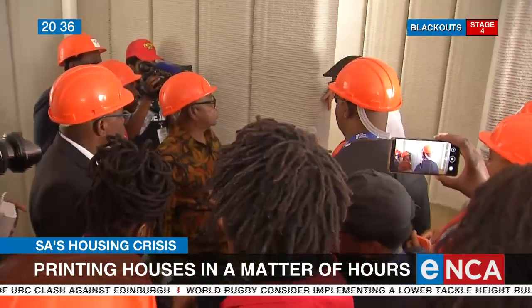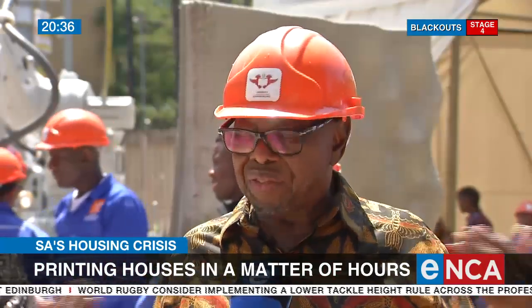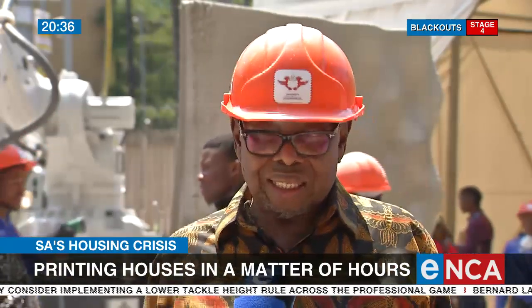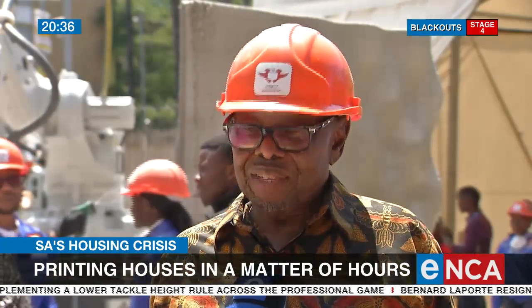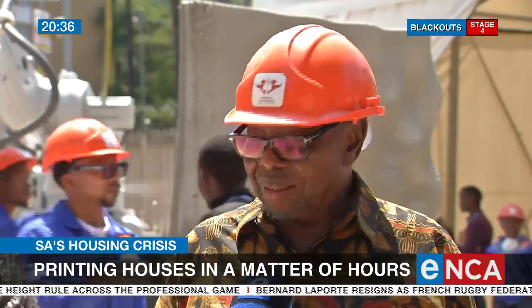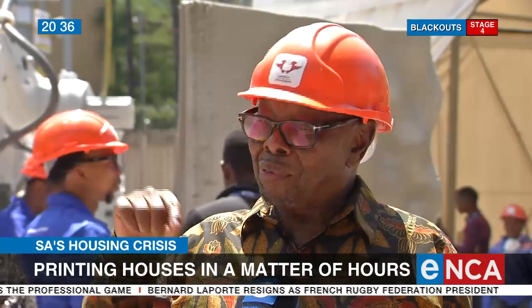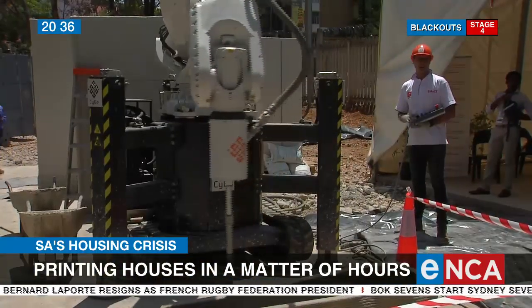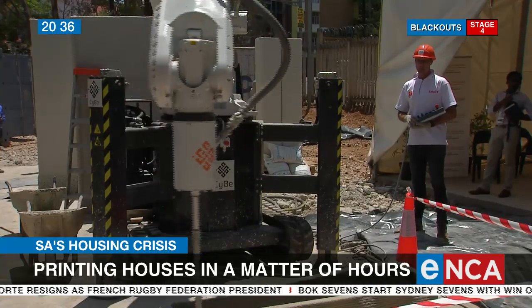This doesn't take the construction jobs away from the whole house — this just builds the walls. But another exciting thing about jobs is that if you build houses faster, then you have more demand for more electricians, for more plumbers, which means that this technology can actually facilitate faster job creation.